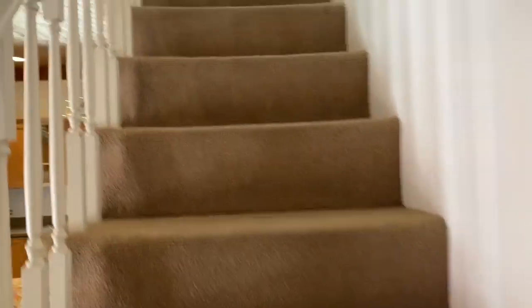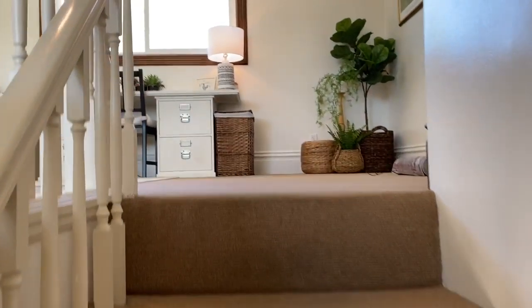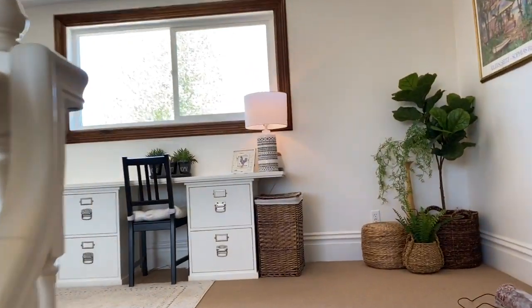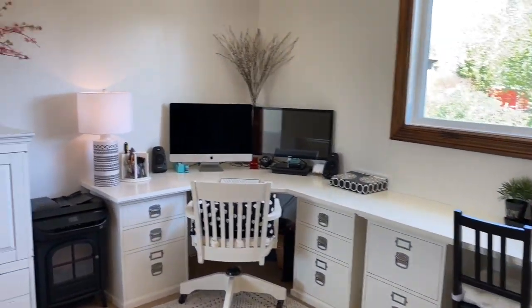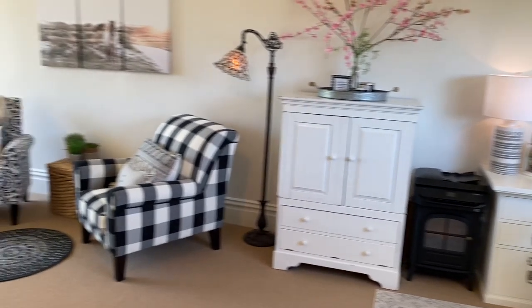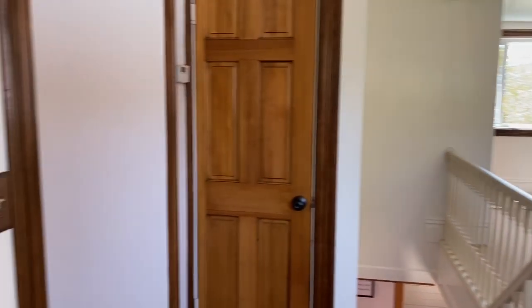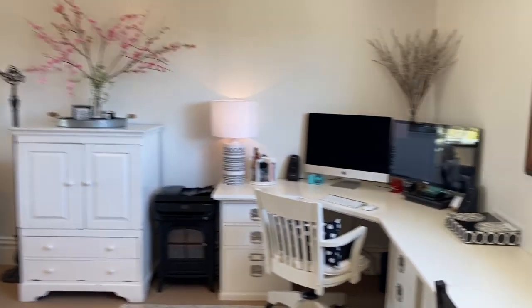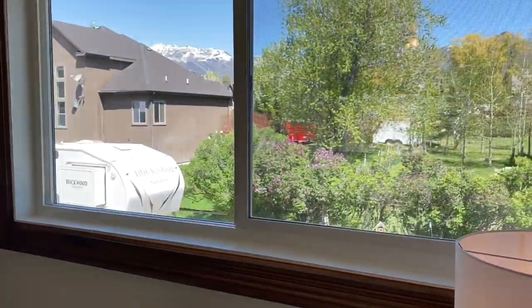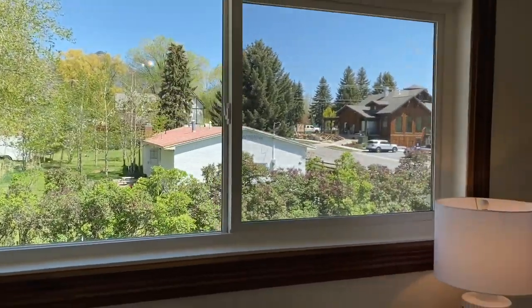Next, we'll head up the stairs. We're now standing in the spacious family room. This flex space room is perfect as a den, study, media, game, or playroom. With north and south facing windows and mountain views, this room makes you feel like you're on top of the world.